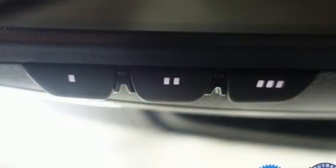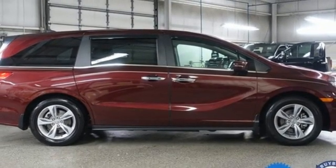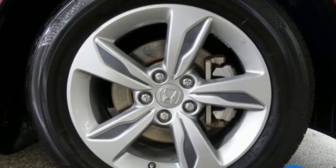Remote engine start. Dual zone climate control. V6 engine. Express open and close sliding and tilting sunroof. And automatic transmission.